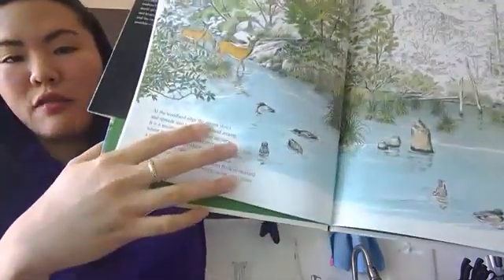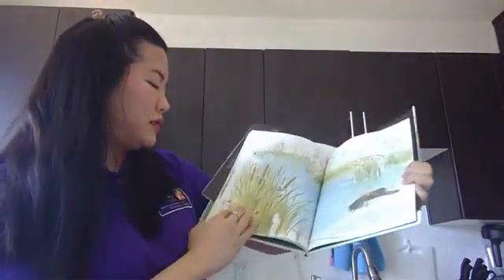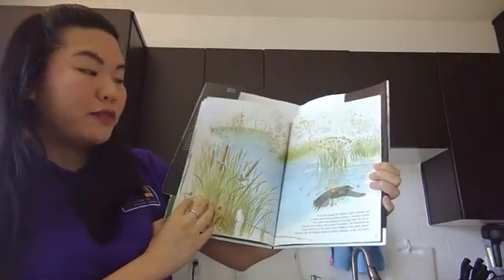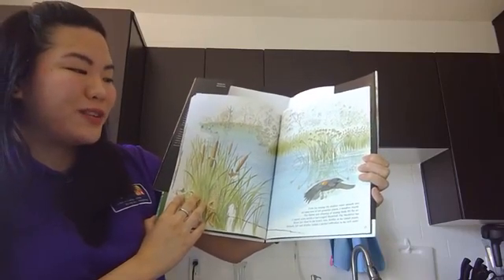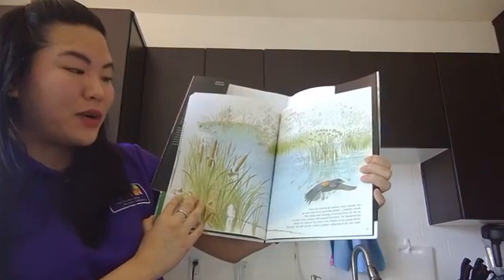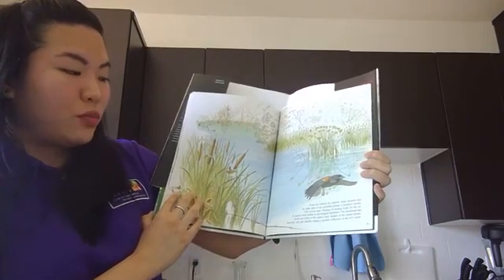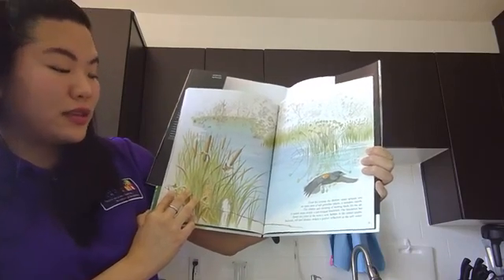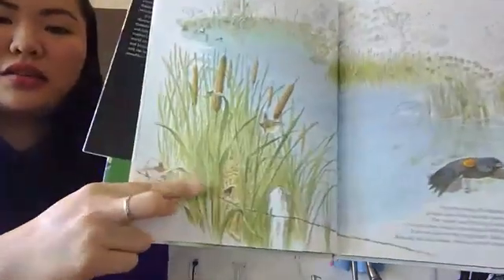Can you see the ducks? They're kind of bobbing around — you can see some of their little duck butts. From the swamp, the shallow water spreads into an open area of tall grass-like plants, a meadow marsh. The chatter and chirping of nesting birds fill the air. A marsh wren scolds a red-winged blackbird that has flown too close to the wren's nest, hidden in the cattail plants. Bulrush, tall and slender, makes a perfect reflection in the still water. Can you see that little hiding nest? It's right over there.